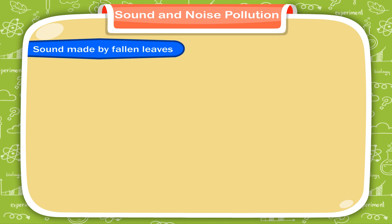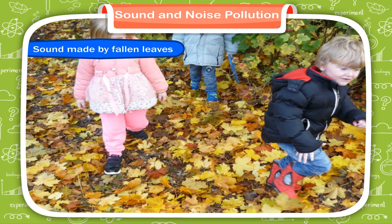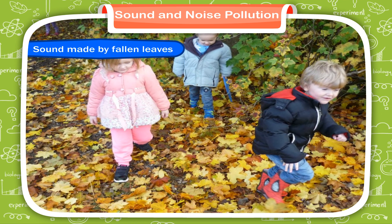Sound made by fallen leaves. When we walk on the fallen leaves in a garden, we hear a rustling sound because the brittleness of the dry leaves and chips makes them vibrate when they are broken.